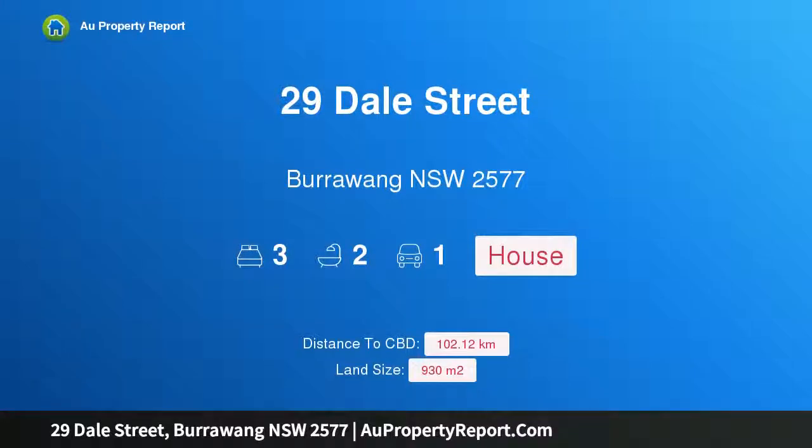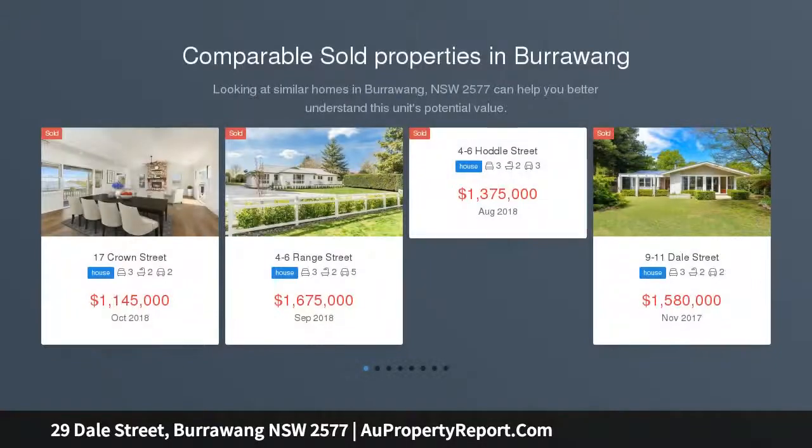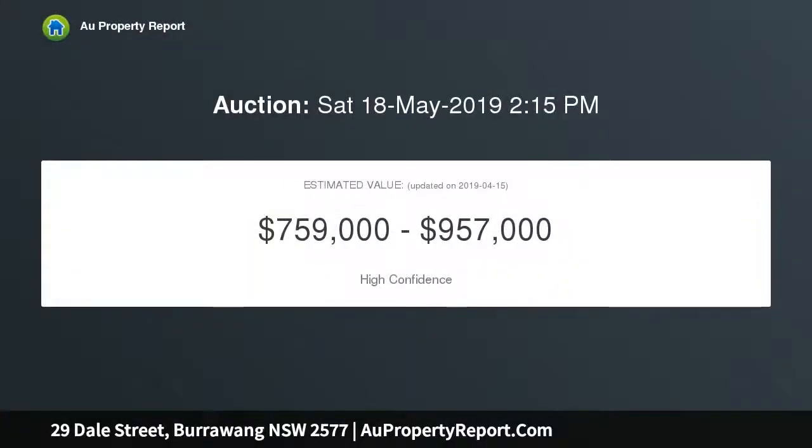Introducing 29 Dale Street, Burrowong, New South Wales 2577. This enchanting modernist retreat embraces the peace and seclusion of Burrowong, encapsulating all the charm of a country cottage with flair and style. Set well back from the street, this home's bold geometric shapes and creative use of building materials has enlivened the streetscape with rectilinear shapes and horizontal lines.